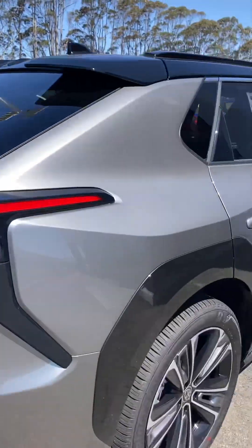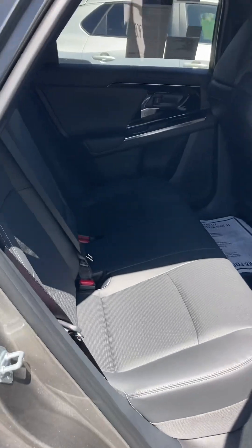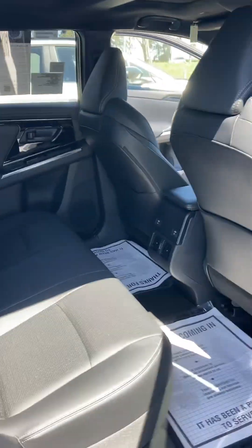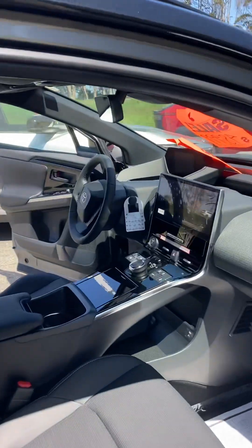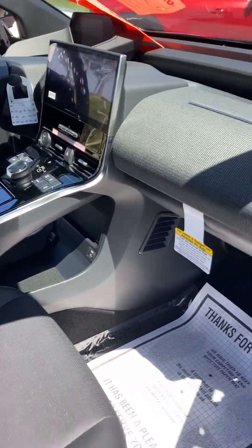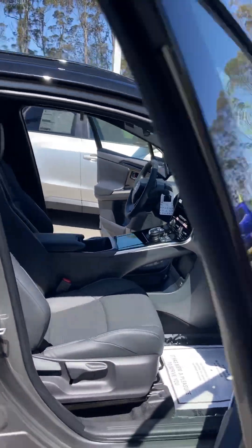This particular one I'm showing you here is the Limited grade, so it is beautiful — perforated leather, heated seats, plenty of USB ports for your cell phones. You have state-of-the-art navigation, Apple CarPlay, and Android Auto. It's a very nicely equipped car.